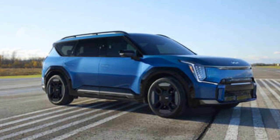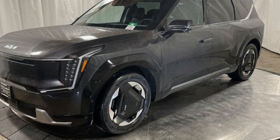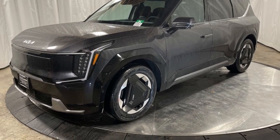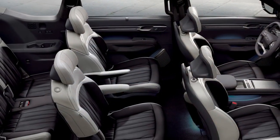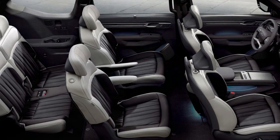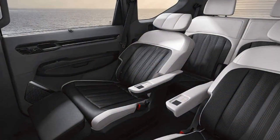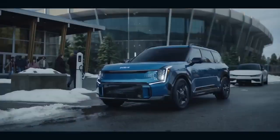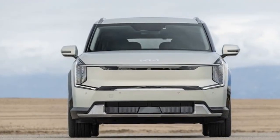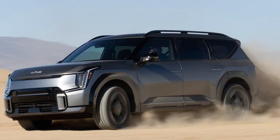2024 Kia EV9 Land — a comprehensive review. Kia has long been known for its commitment to innovation and pushing the boundaries of automotive technology. With the release of the 2024 Kia EV9 Land, the company continues to uphold its reputation for excellence in the electric vehicle market. This three-row SUV combines advanced technology, impressive performance, and luxurious comfort to offer a driving experience like no other. The Q-projection LED headlamps and digital pattern grille lighting create a distinctive and futuristic appearance, while unique triangular-style 20-inch wheels add a touch of flair. Despite its large size, the EV9 Land manages to exude an air of athleticism and agility, thanks to its carefully sculpted contours and aerodynamic profile.